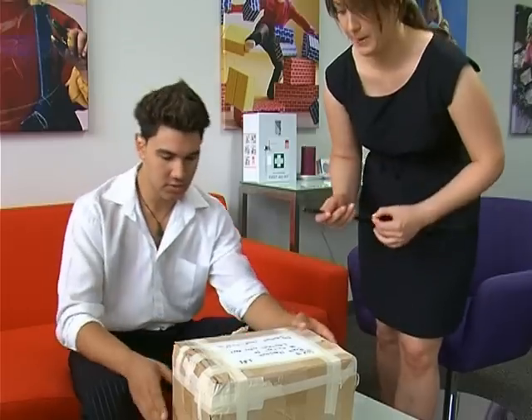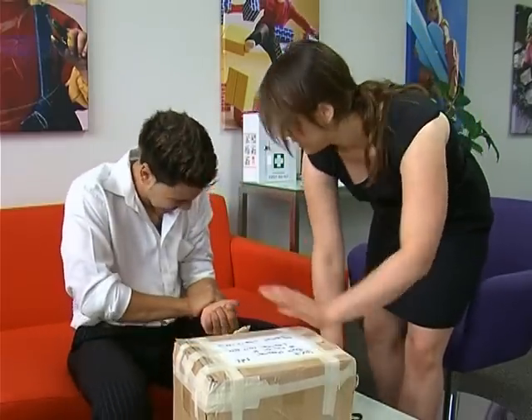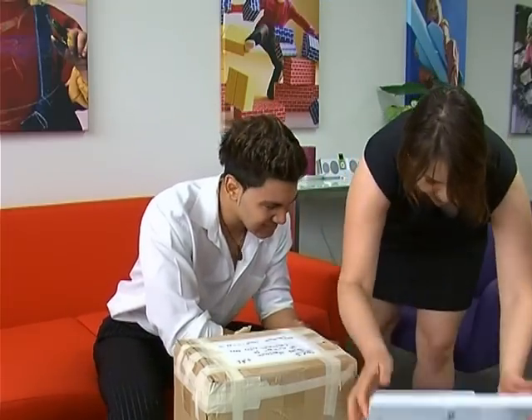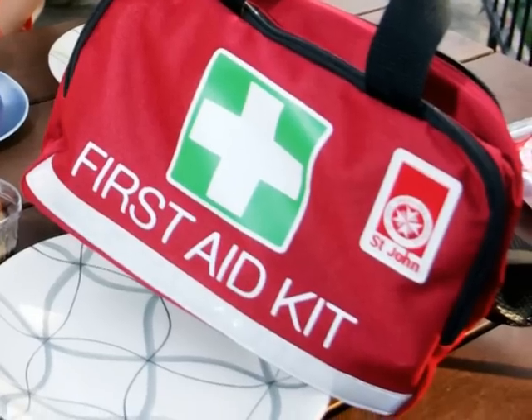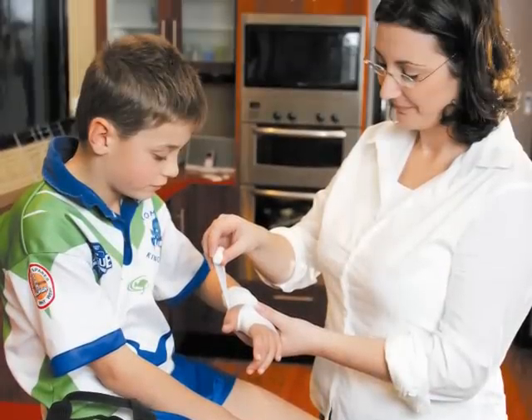As a First Aider, it is essential to carry a First Aid kit with you — in the office, the car, or at home. It doesn't matter where you are; your skills as a First Aider could be called upon at any time. A First Aid kit will help protect you and allow you to administer First Aid treatment with greater confidence.